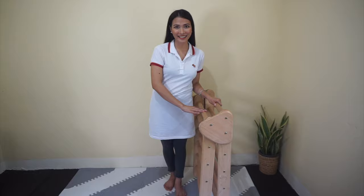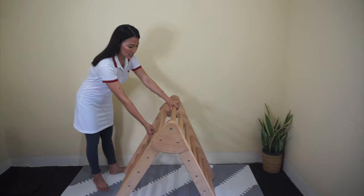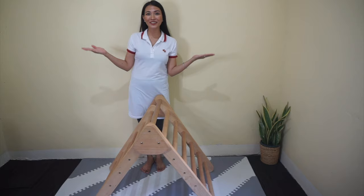Now that we have a quick history about this Pikler Triangle and the significant people behind it, we're going to show you our very own adaptation of this awesome tool. Here we have our folded Pikler Triangle. It's just so easy to set up. All you have to do is unfold it, like so. Make sure it's well open, and voilà! Your Pikler Triangle is now ready to be used.